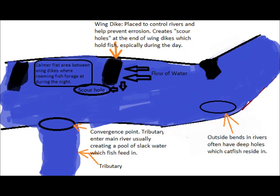Another place to look for is the shallow calmer flat areas between the wingedites because at night when the fish come out of those scour holes and deeper holes in the outside bends, a lot of times they'll go to these shallow flat areas between the wingedites to forage. So there's a couple more tips on what to look out for when fishing the river for big catfish. Thanks for watching.